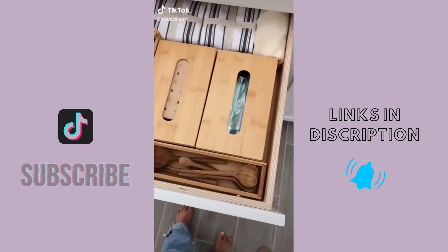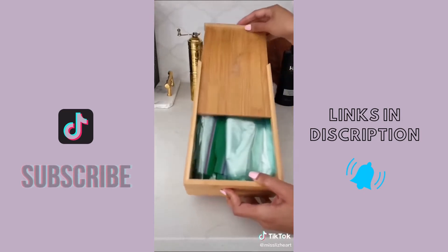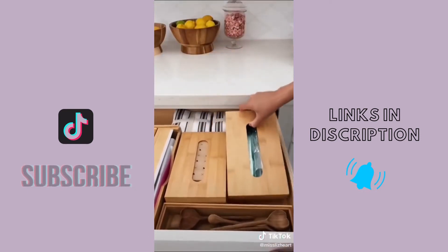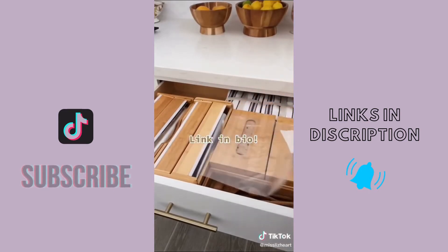I have more Amazon kitchen favorites. I found this little tissue box that's actually meant for tissues, but it fits my Ziploc bags perfectly. Because of the way that it closes, you can pull it out seamlessly and it's not going to come apart. It's also shallow enough to fit in your drawer. For the gallon size bags, I ordered another organizer that's actually meant for aluminum foil and it turned out perfect.